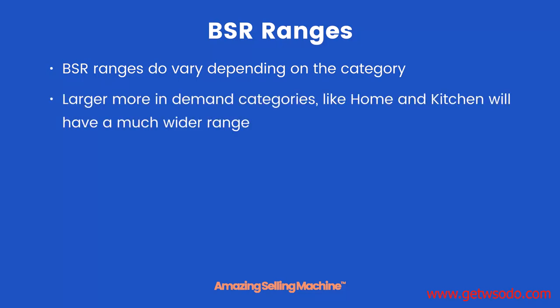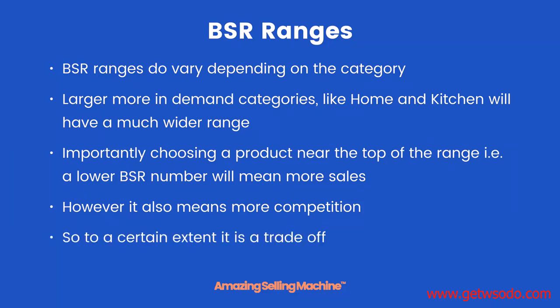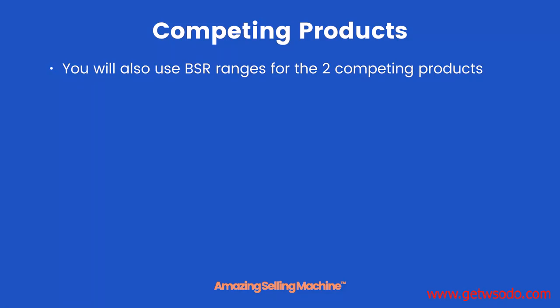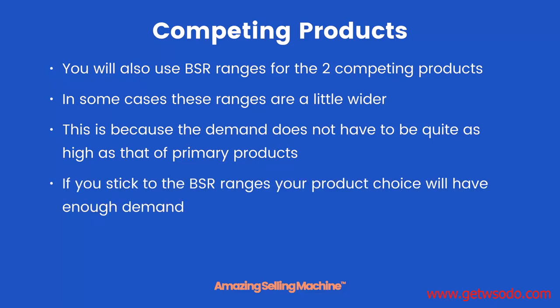Larger, more in-demand categories like Home and Kitchen will have a much wider range. Importantly, choosing a product near the top of the range — i.e., a lower BSR number — will mean more sales. However, it also means more competition, so to a certain extent it is a trade-off. You will also use BSR ranges for the two competing products, and in some cases these ranges are a little wider, because the demand does not have to be quite as high as that of primary products. If you stick to the BSR ranges, your product choice will have enough demand and a level of competition that you can compete with.